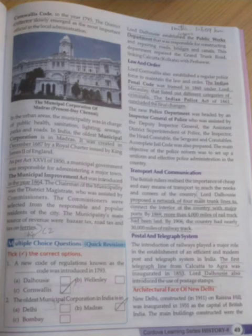Let us see about the Postal and Telegraph System. This system was also introduced by Lord Dalhousie. The first telegraph line from Calcutta to Agra was inaugurated in the year 1853. Lord Dalhousie also introduced the usage of postage stamps. He introduced so many welfare systems to India.